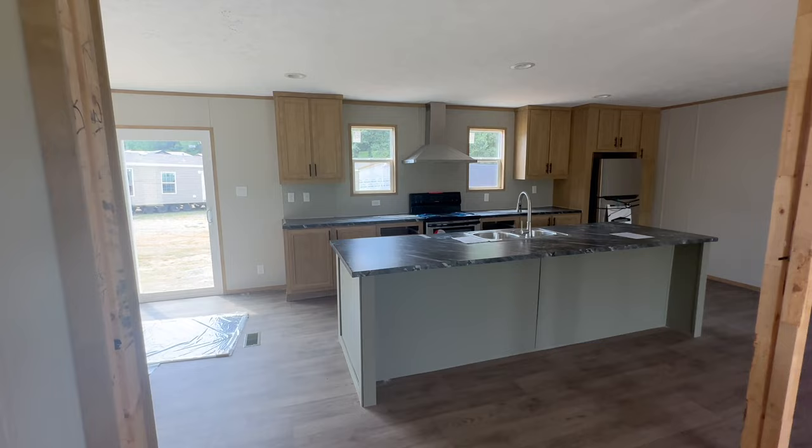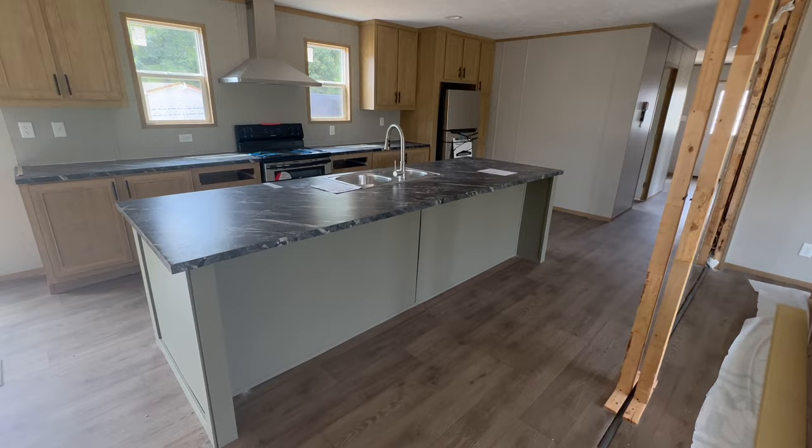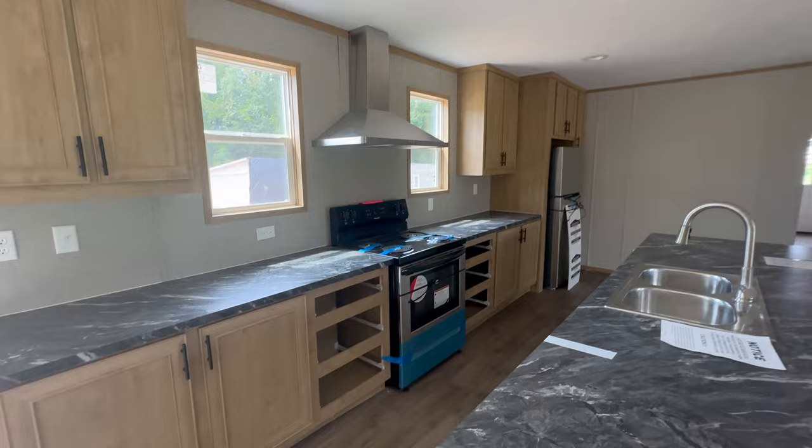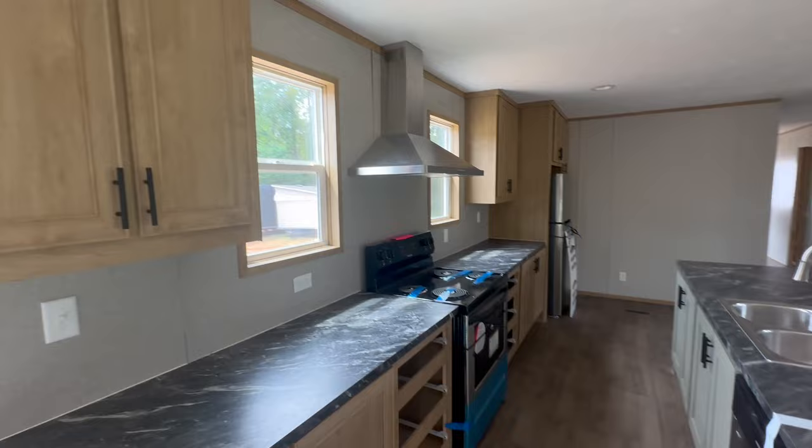You have a very large island with plenty of room for four or five bar stools. They are still setting this home up so a lot of the cabinets and stuff are still on the floor, but that gives you a sneak peek on the inside before it's completely set up. You do have a stainless steel hood range as well as stainless steel Frigidaire appliances.